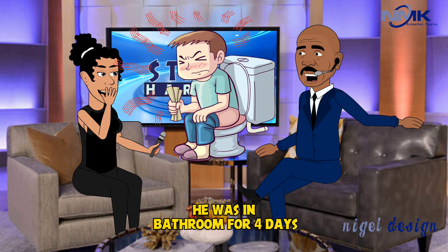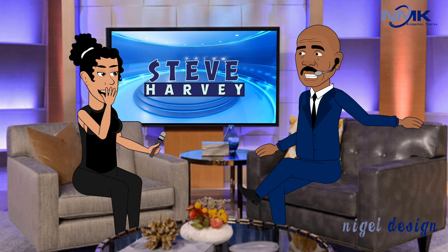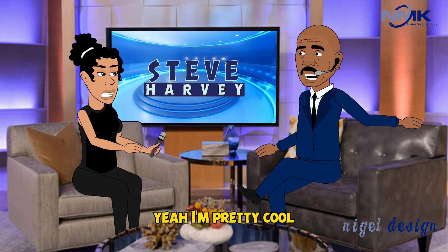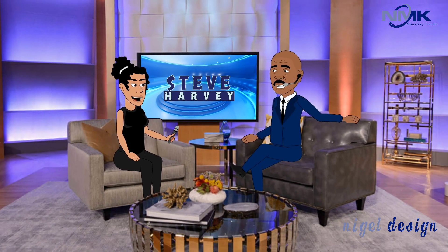He was in the bathroom for four days. We fought for a week behind that. Can you fight? Yeah, I'm pretty good. Okay, well go ahead then — I say go straight to the Ex-Lax. All right, I'll do it!